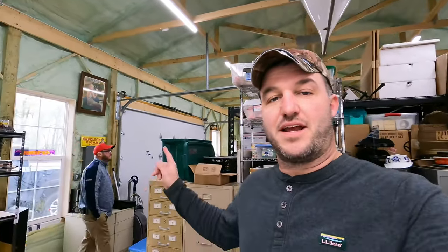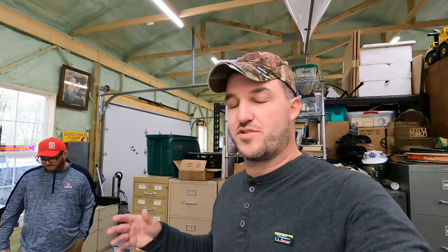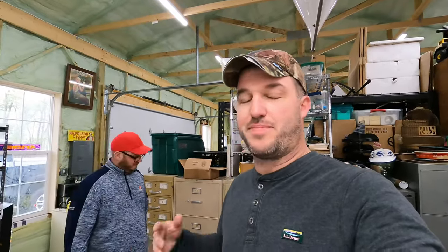Hey, good morning everyone. It's Ryan and Paul, Resell CNY. We got our weekend eBay sales here. For those of you who don't know, we buy stuff — large collections, garage sale items, thrift stores, and more. We buy pretty much anything we can ship. We resell it online, try to make a profit, almost exclusively on eBay.